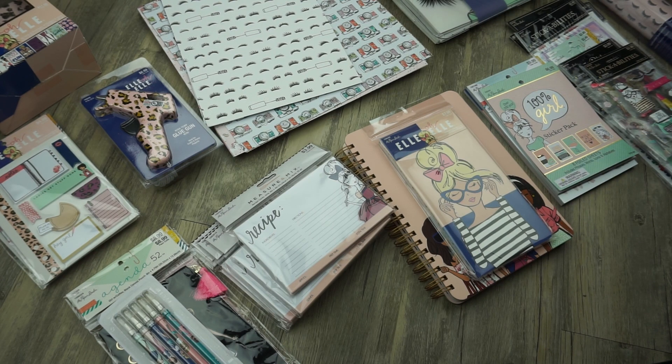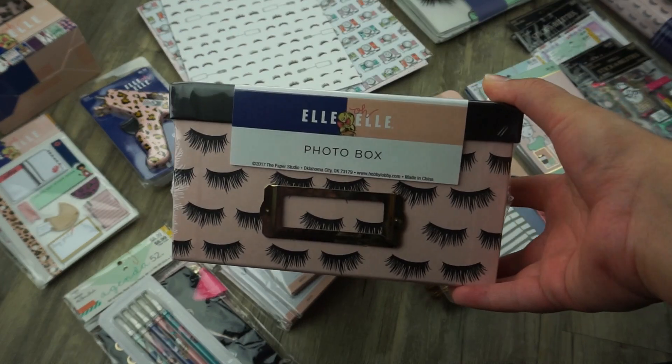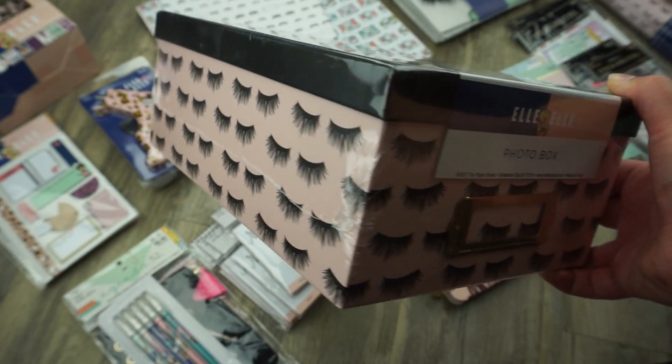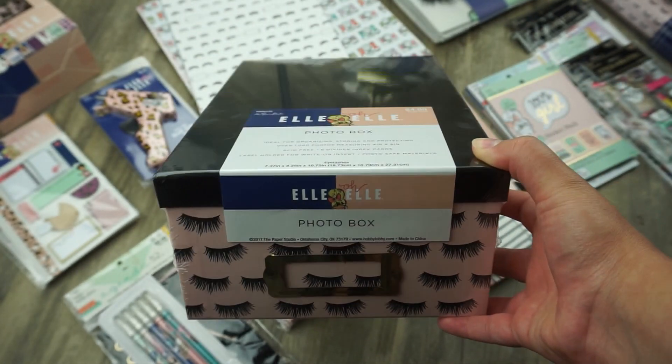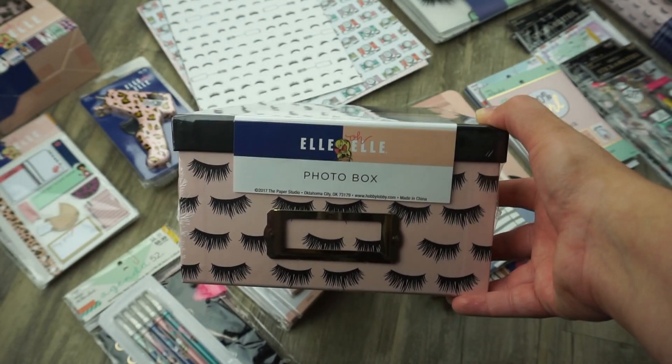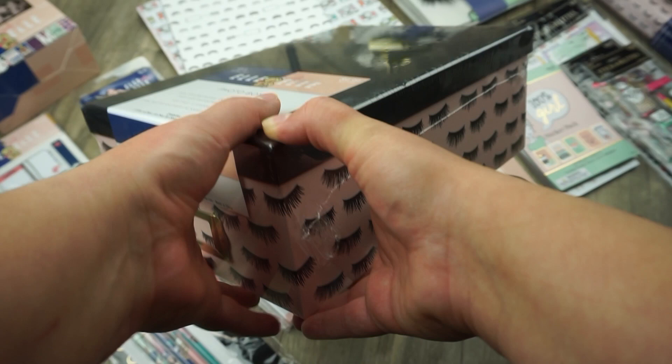I separated everything, and if I find the items online I will link them below so you can place your order if you're not able to make it in store. The first item I'm going to show you is this beautiful photo box — it's black and pink with black eyelashes. I thought this was super cute.